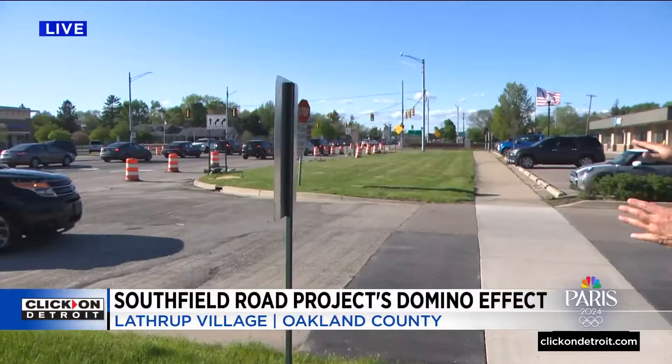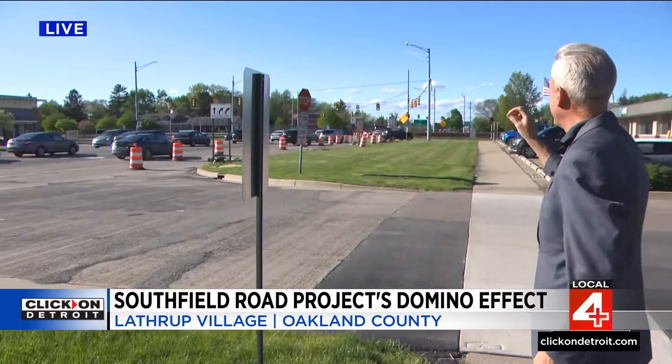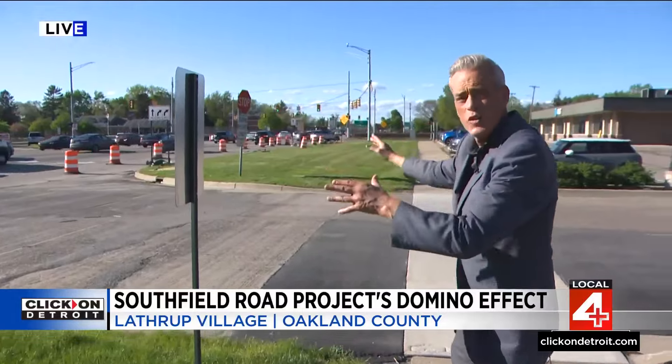Sean Lay is live along the work zone in Lathrup Village with a closer look. We're live here in Lathrup Village. One road official said we're tearing up Lathrup Village because Southfield Road is so busy it needs a complete resurfacing, so the barrels are out. Right after 6 Mile, it's going down to one lane — extremely slow. That's going to impact how you get around.